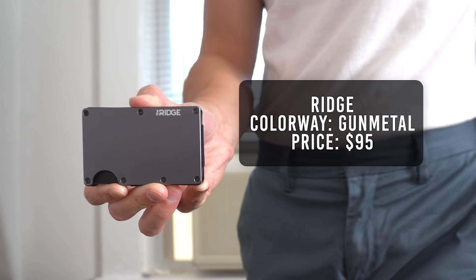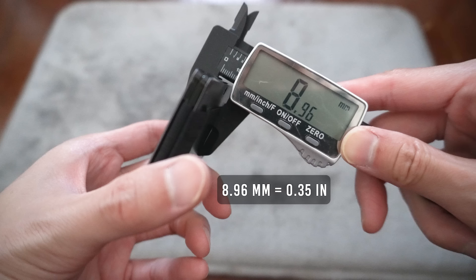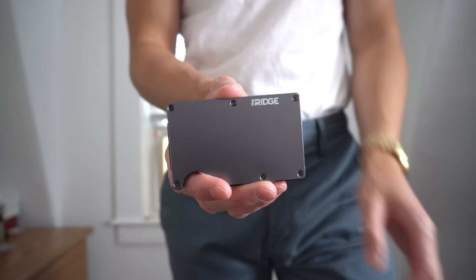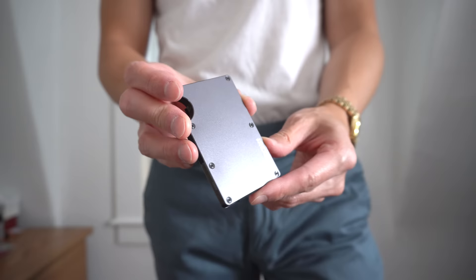The first wallet I have is from Ridge. This is in a gunmetal colorway and retails for $95. It weighs in at 62 grams and has a thickness of about 9 millimeters. This is made from 6061 aluminum, which has a yield strength of 45,000 PSI. To put that in perspective, a brick has a yield strength of about 10,000 PSI, so this wallet is over four times stronger than a brick.